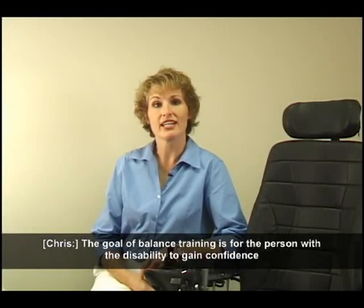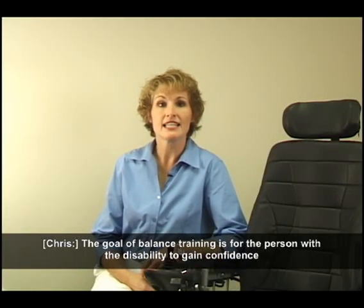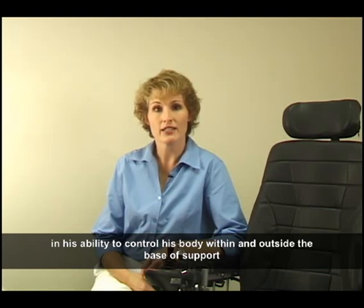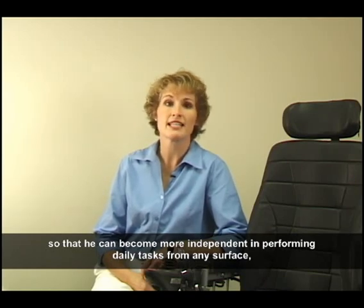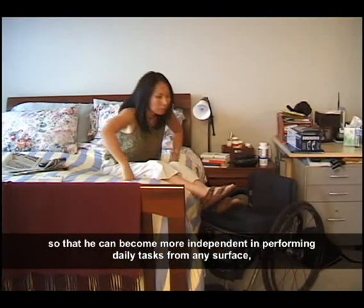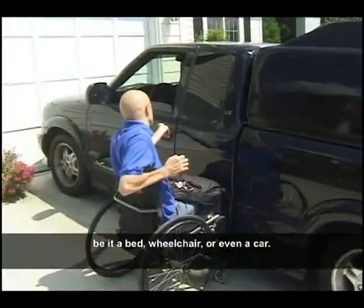Balance training teaches the person with a spinal cord injury how to control his body in space without external support. Control of the trunk is regained through the use of the head, eyes, upper extremities, and available use of the trunk muscles. The goal of balance training is for the person with a disability to gain confidence in his ability to control his body within and outside the base of support, so that he can become more independent in performing daily tasks from any surface — be it a bed, wheelchair, or even a car.